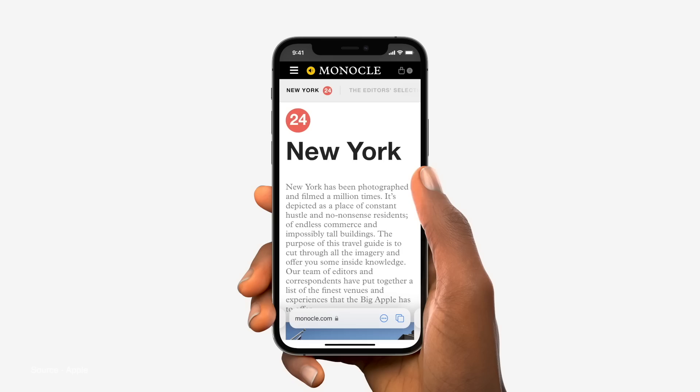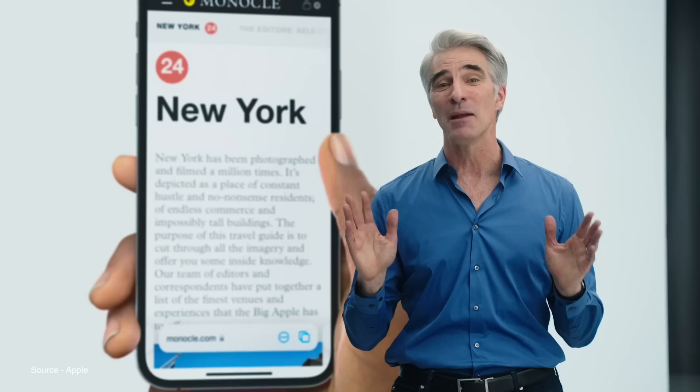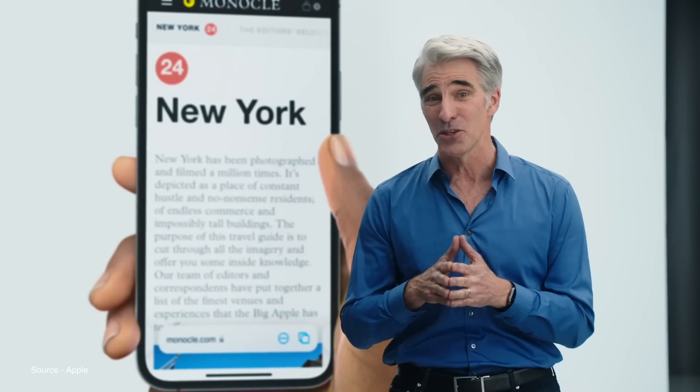This feature has been implemented throughout the rest of the ecosystem where Safari is available, and on iOS, the Safari navigation bar is now at the bottom, and you can easily swipe with your thumb between different groups of tabs.